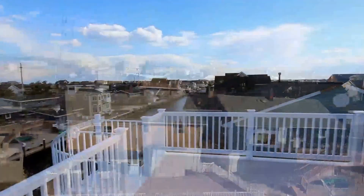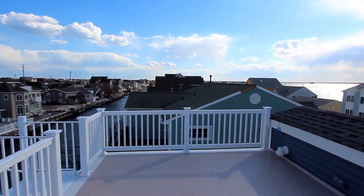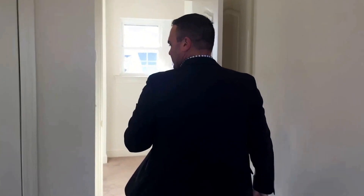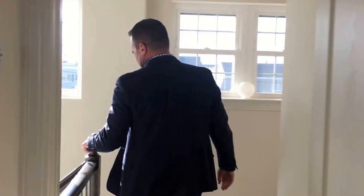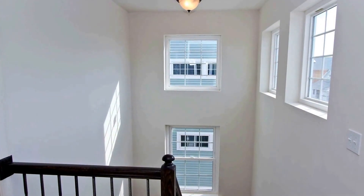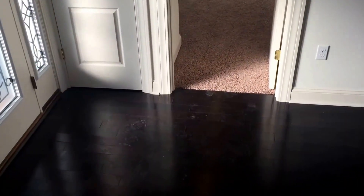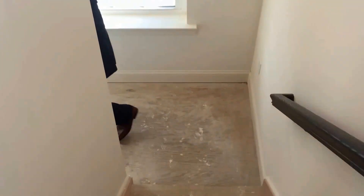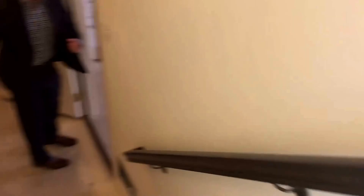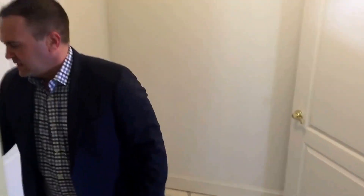It's a little windy, so hopefully you can stick with me. All right, let's run downstairs. As you can see, there's windows everywhere.